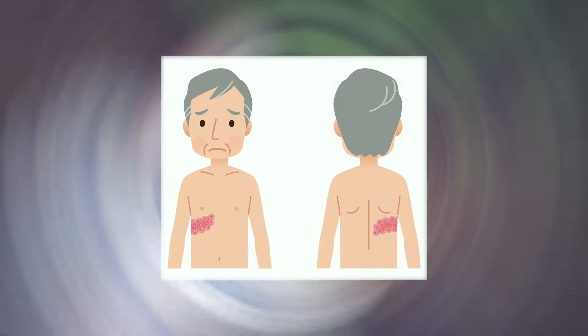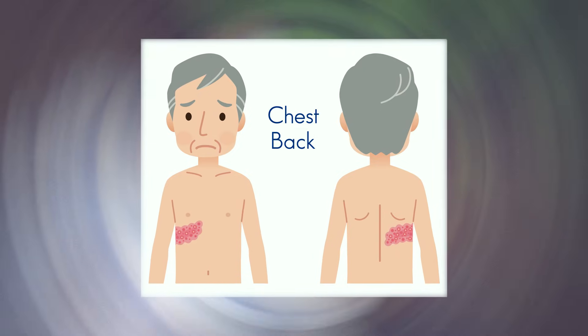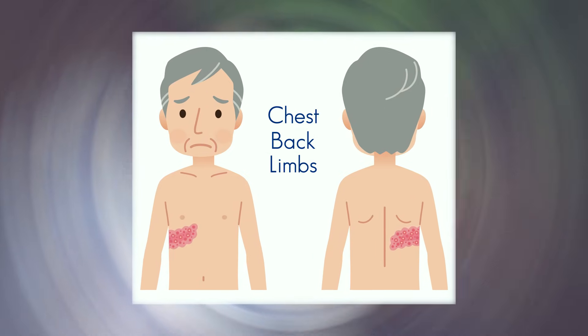If you imagine drawing a line down the middle of your body with left and right halves, the rash typically presents only on one side of the body, and it can be very painful. The rash is most commonly located on the torso — the chest and back area — but can also be present on the limbs as well as the face. One of the more concerning areas it can present is on or around the eye.